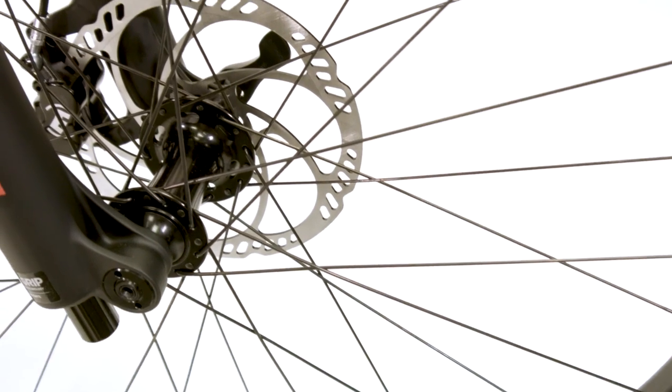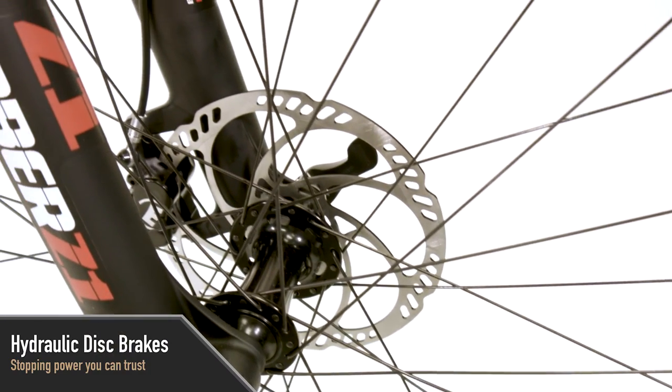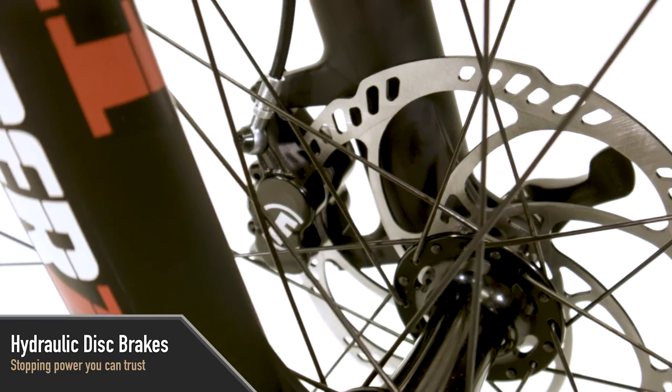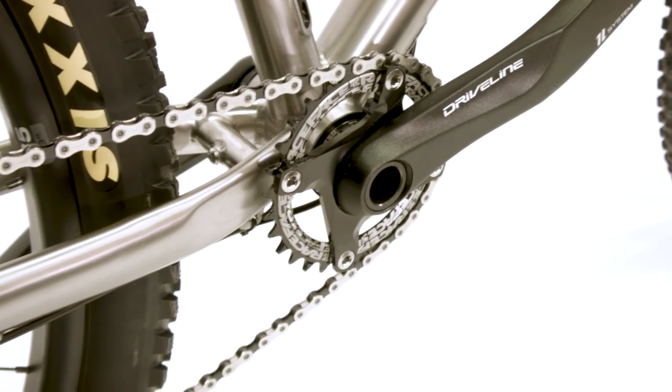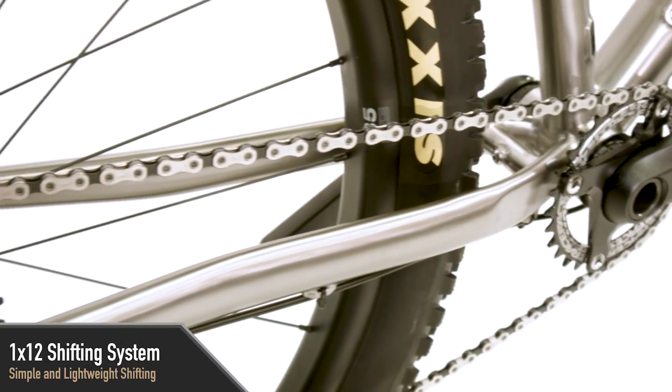The Steer comes outfitted with four piston hydraulic disc brakes and large brake rotors for ultimate braking power and control, no matter how big a guy you are. The 1 by 12 speed components provide an excellent gear range with reduced weight and less complexity than a double chainring system.